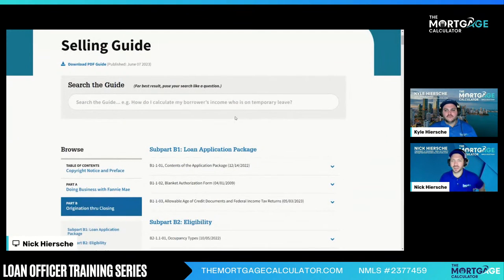Anytime you get stuck on anything — whether it's a non-QM loan or not — the first place you should always go is here. For things like appraisal, all non-QM and QM loans are going to have essentially the same property appraisal requirements. So if you have any questions on appraisal, this is a great place to search. Let's start going into some topics that get people stuck but are just so easy to resolve when you know where to look.